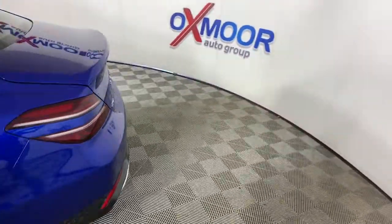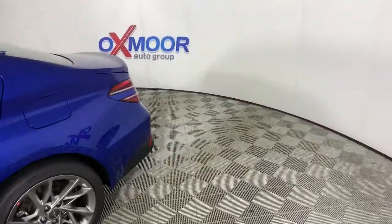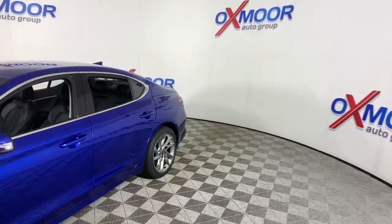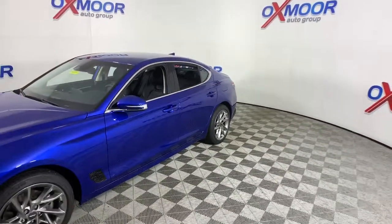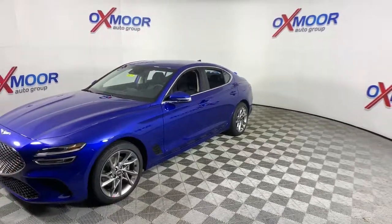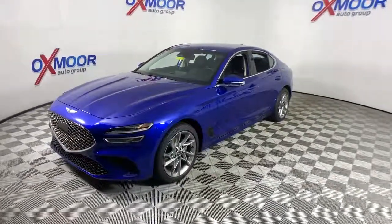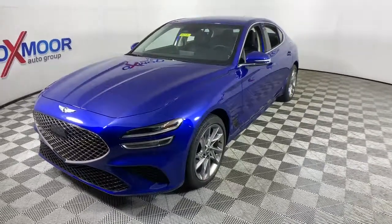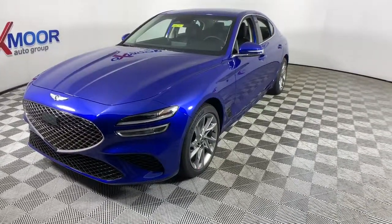Here is a wonderful 2022 Genesis G70. Aspire to be your very best. Make your entrance in this sleek and powerful Genesis G70. Its wide, low stance, exquisite driver-centered cockpit, and high-end design and materials speak of its desire to meet any challenge in premium style.